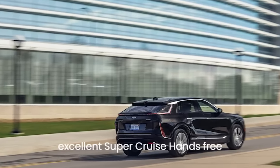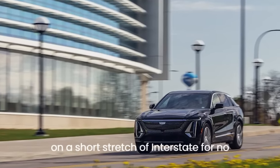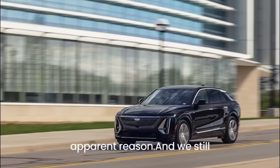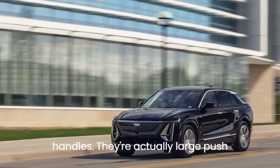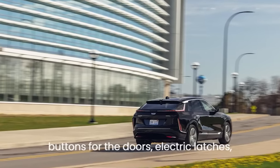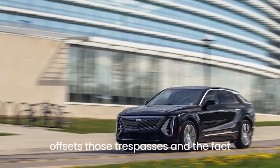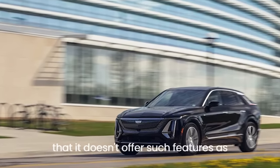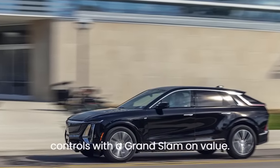The door-mounted switches that control front seat massage and lumbar adjustments are fussy. GM's usually excellent Super Cruise hands-free driving system cut out multiple times on a short stretch of interstate for no apparent reason. And what look like exterior door handles are actually large push-buttons for the door's electric latches and are awkward to use.